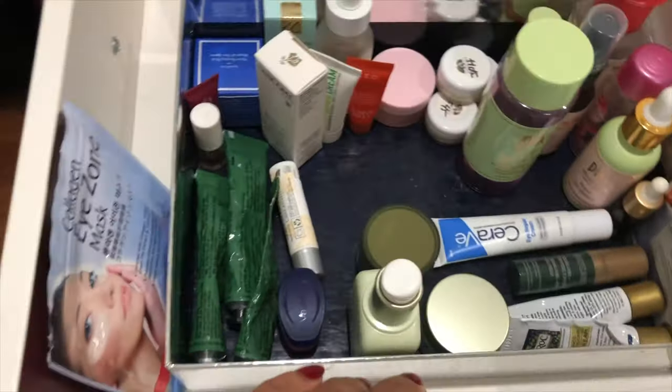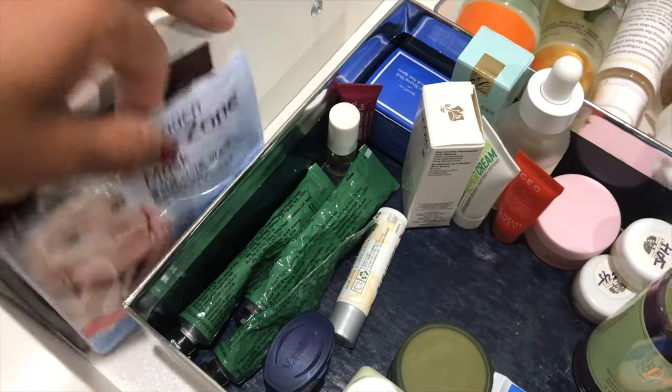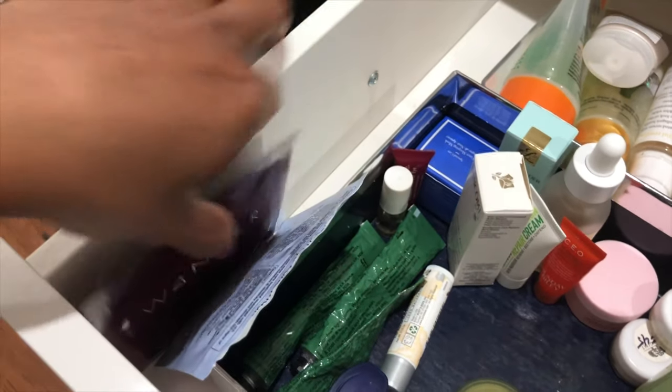Next in this drawer I have these eye masks. I've talked about this collagen one in two other videos of mine, and the other eye mask is by Wander Beauty that I have yet to try.